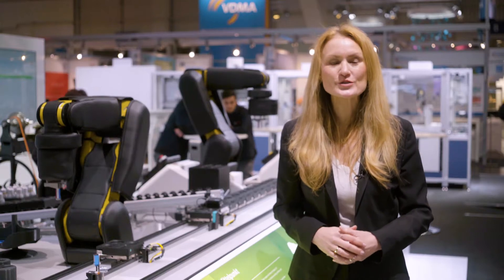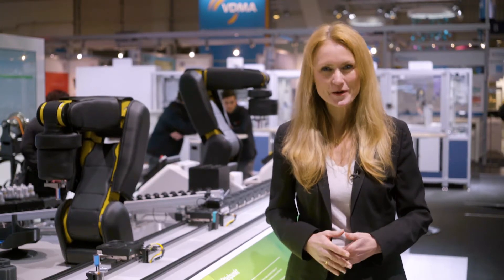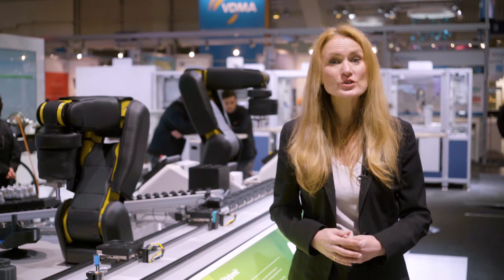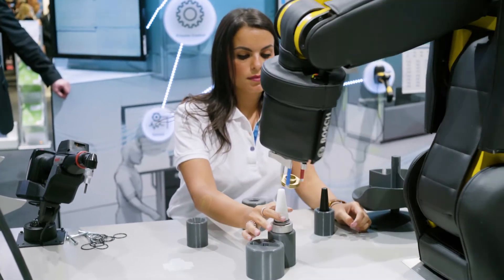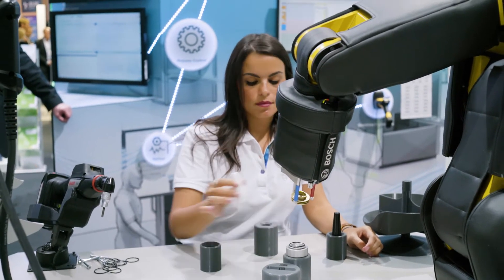Let me take you on a journey to the new industrial era. Industry 4.0, which is already reality for Bosch. For example, this is our flexible production line designed for direct human-machine interaction.